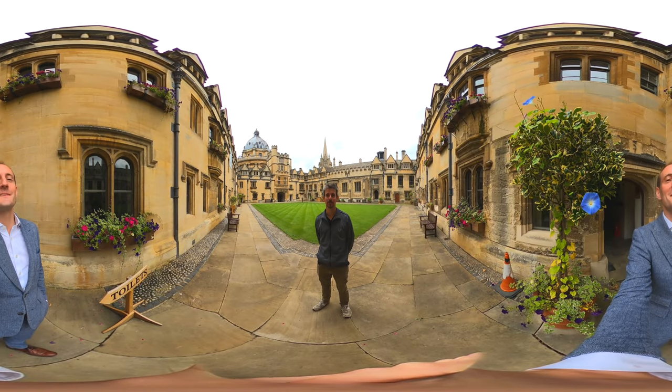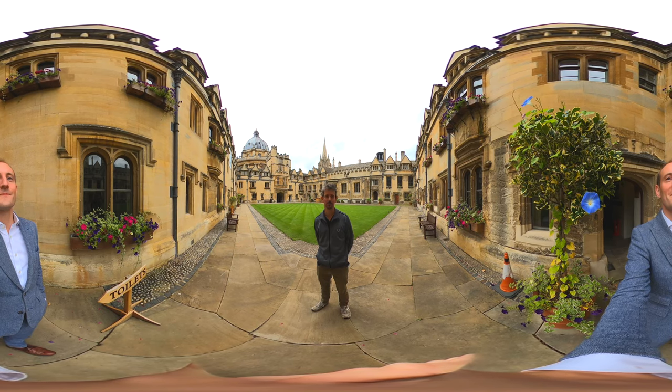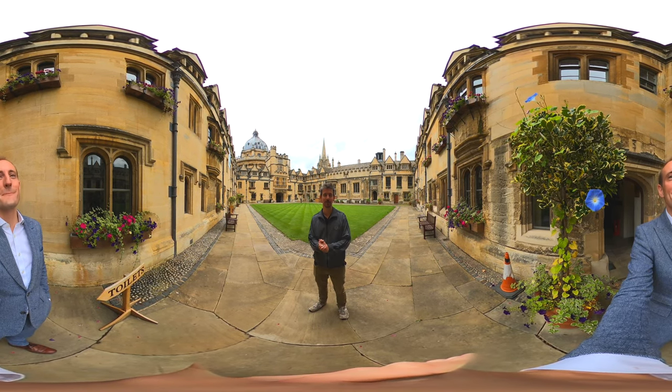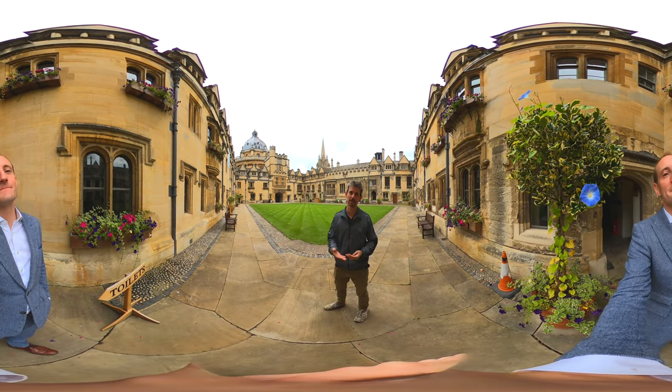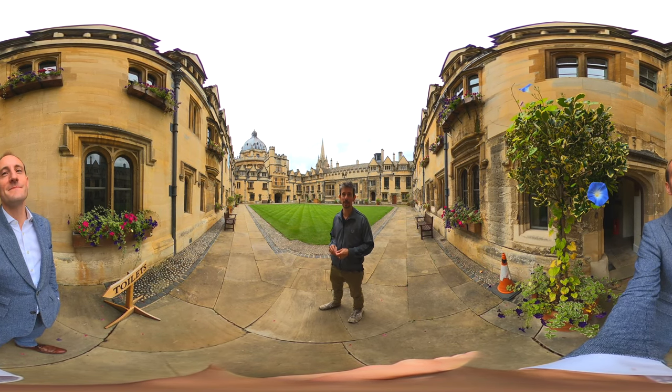Hello, I'm Joe. I work at Brazenose College, Oxford, which is the second best college in Oxford, just behind Jesus College. And we thought we'd show you around. So this bit is called the old quad, because it's the old bit. And we have around 500 to 600 years of history here.